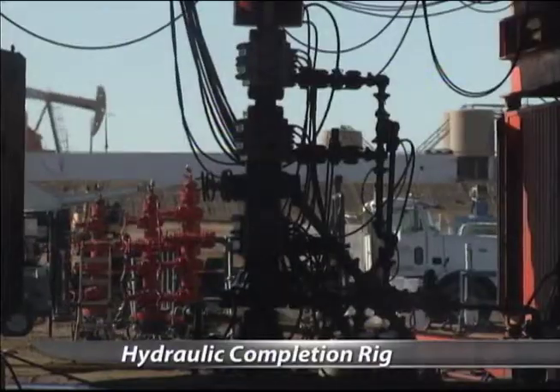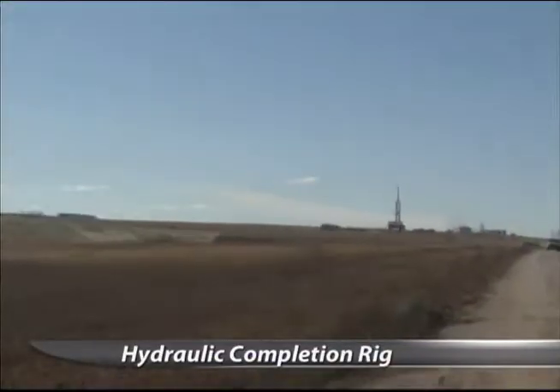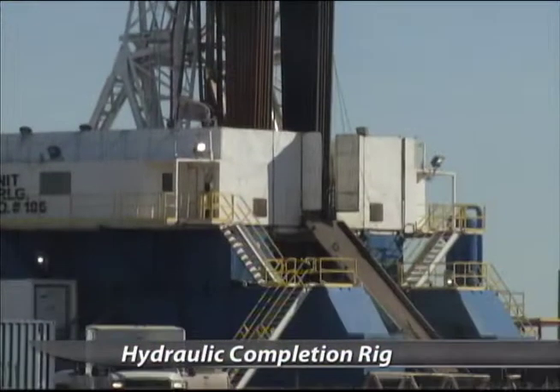This rig behind me is all hydraulic. It's new to the Bakken, and it's the only one like it in the world. This revolutionary rig drills 10,000 feet underground. First, there's a rig across the street that drills and fractures the well. Then this rig goes into the ground and drills out the plugs so oil can start flowing.